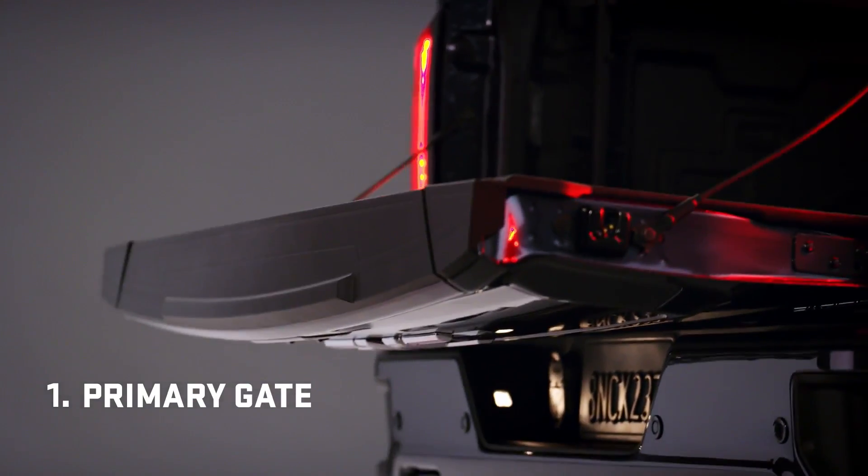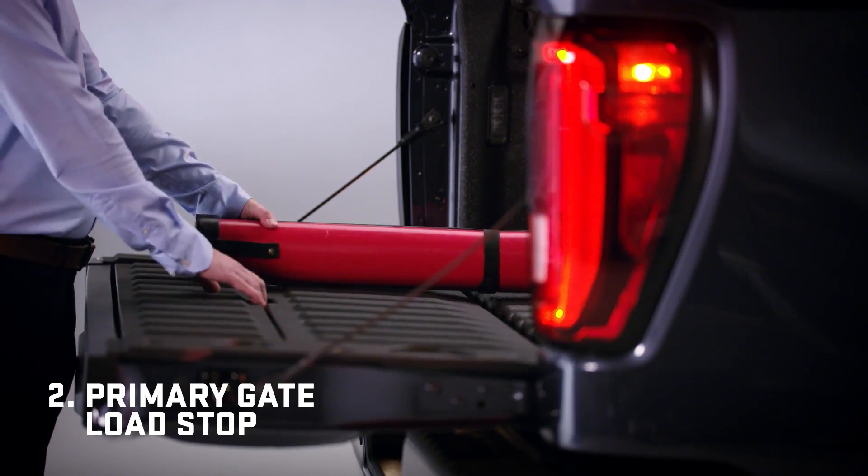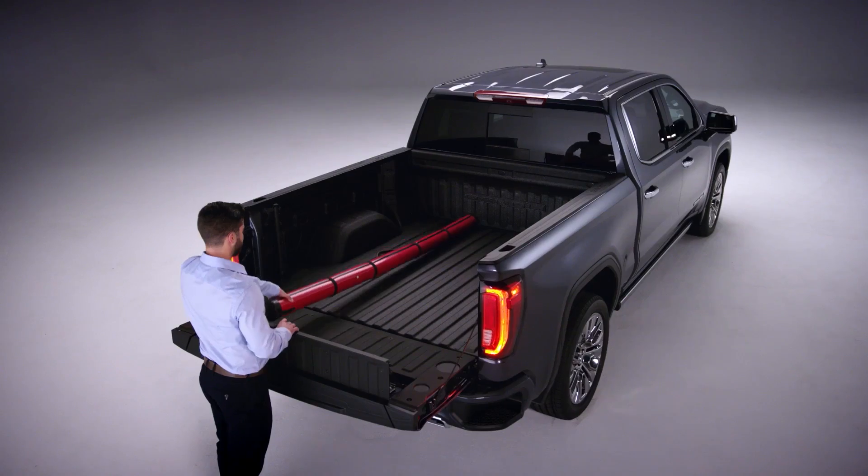The primary gate opens with the touch of a button or when activated by the key fob. The built-in load stop helps keep long items secure.